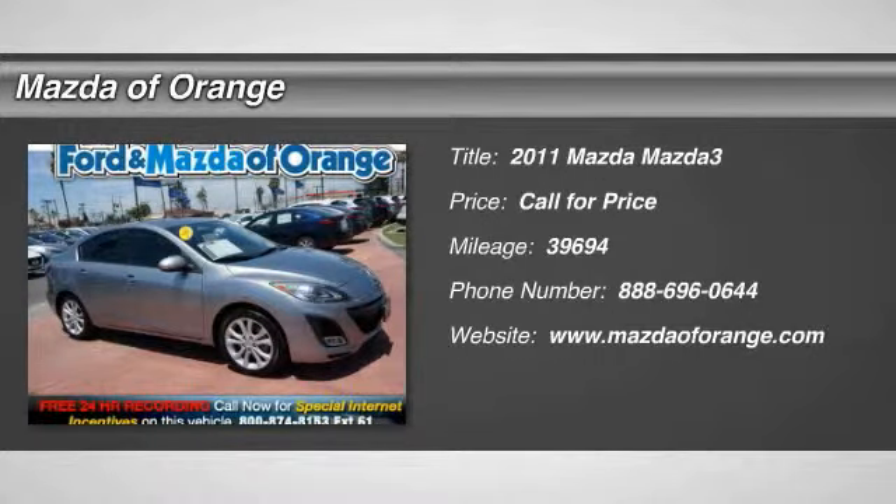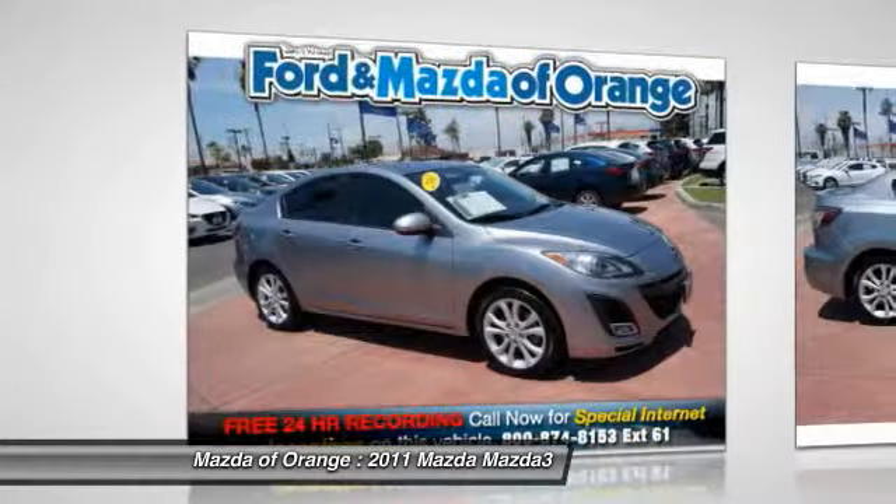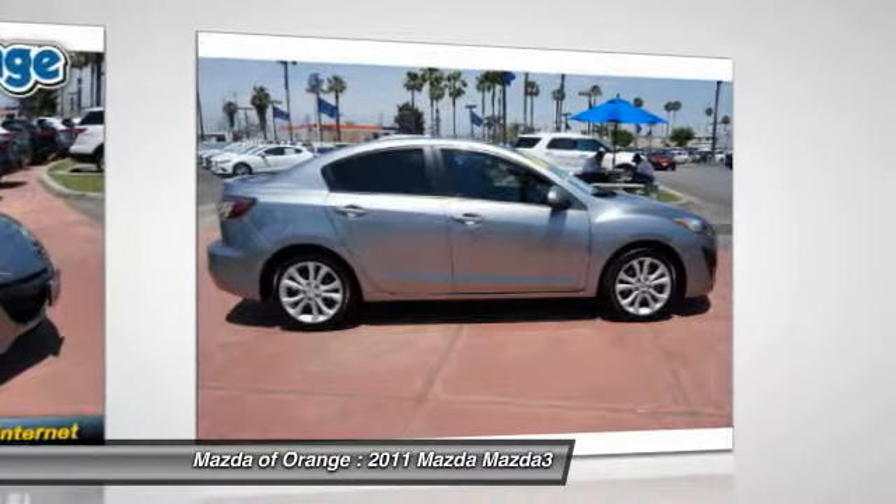Priced below market. Internet special. Carfax 1 owner — this 2011 Mazda MAZDA3S Sport is value priced to sell quickly. It has a great looking silver exterior that is very popular.